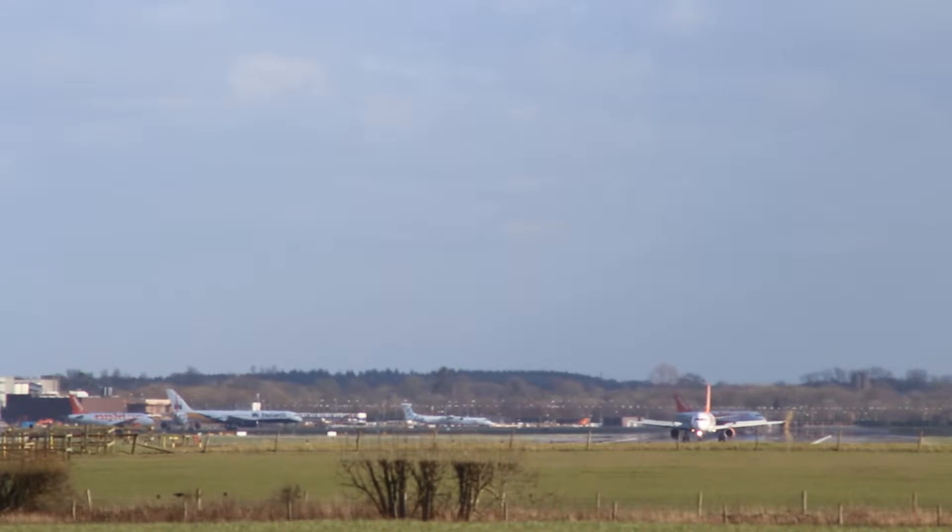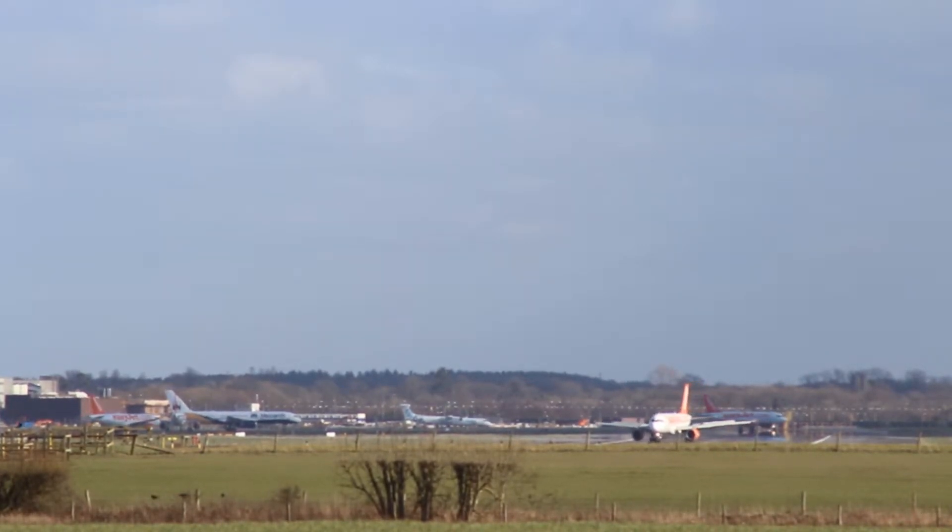DA580L, taxi to the gate right and contact ground 121 decimal 8. 141, DA580L, roger.